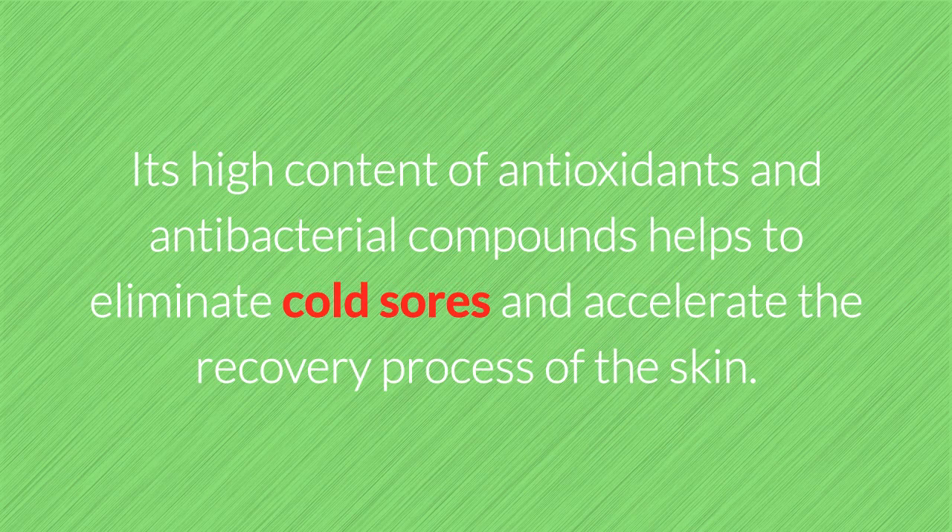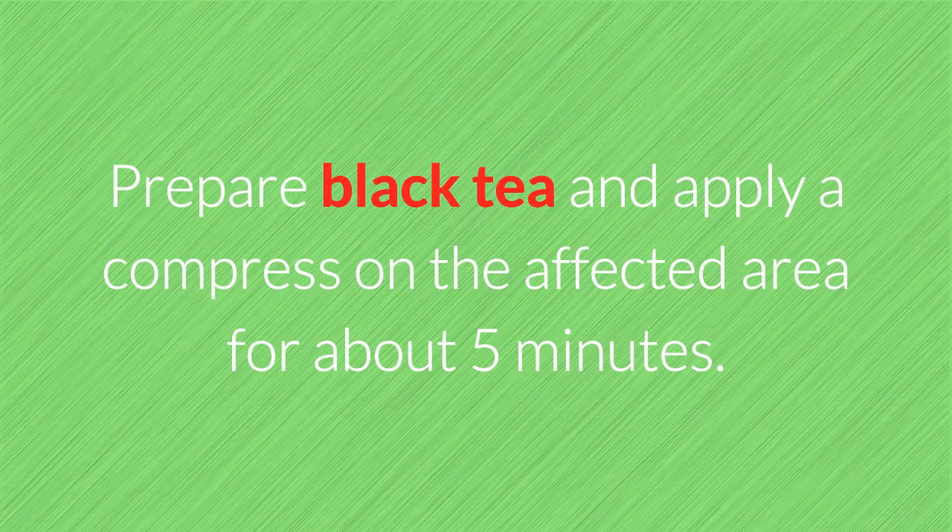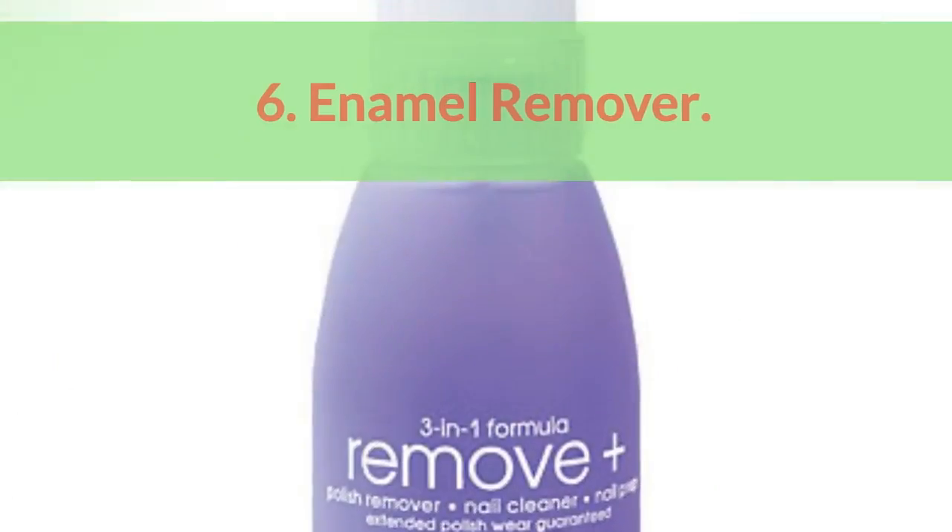5. Black tea. Its high content of antioxidants and antibacterial compounds helps to eliminate cold sores and accelerate the recovery process of the skin. How to use: Prepare black tea and apply a compress on the affected area for about five minutes.